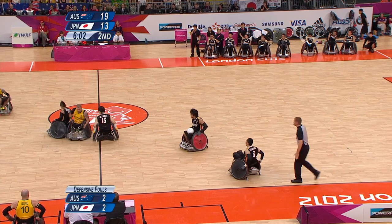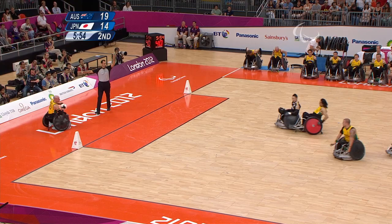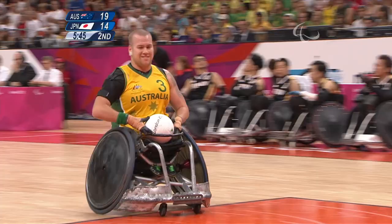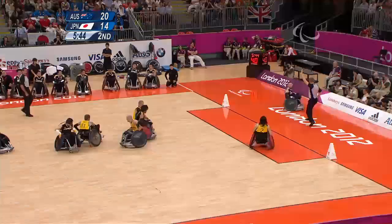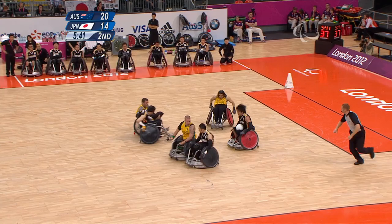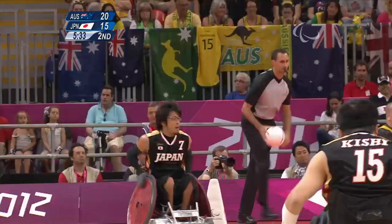19-14 now to Australia, second quarter of the first semifinal. Winners play either USA or Canada for the gold medal tomorrow. EK scored most of the points for Japan and he's going to score again to make it 20-15.